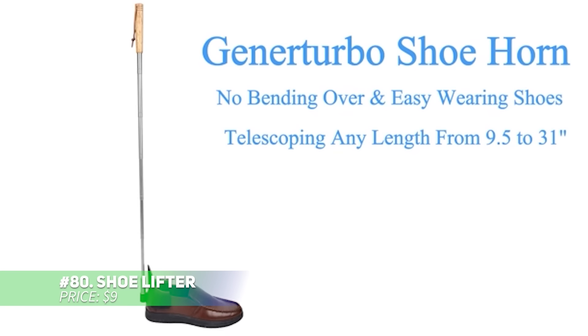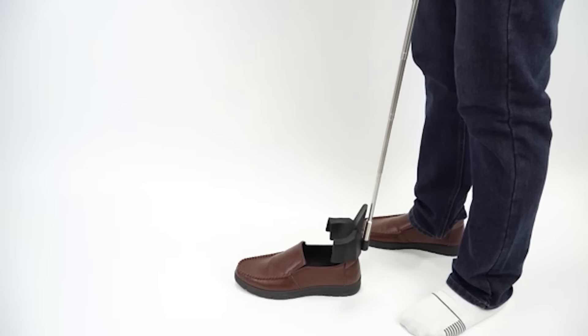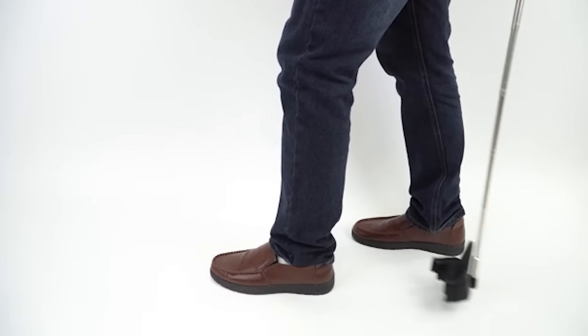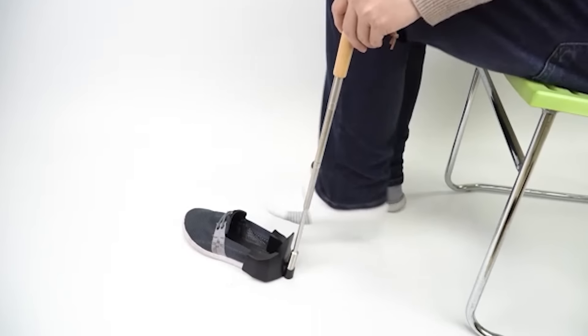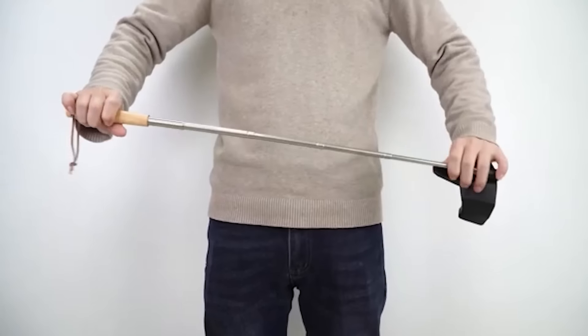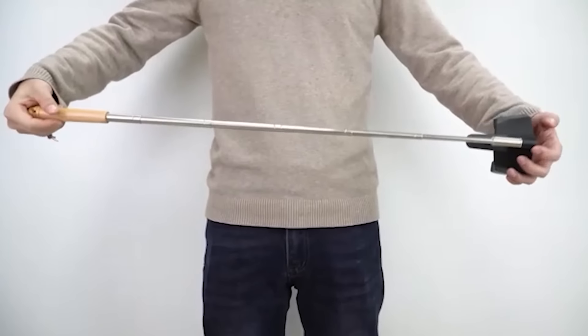Putting on shoes is easier than ever with this adjustable shoe lifter. Its extendable handle ranges from 16 to 31 inches, so it suits everyone. Made from durable stainless steel, it's rust-resistant and easy to carry around. The spring connection makes it simple to slide into any shoe, saving you time and effort. A must-have for anyone looking for convenience on the go.